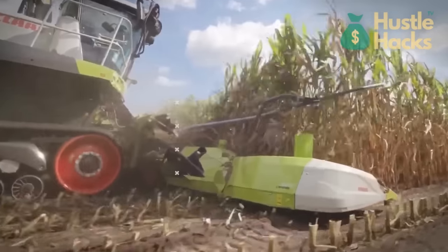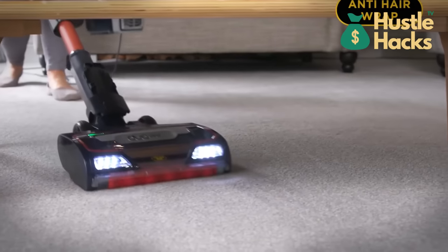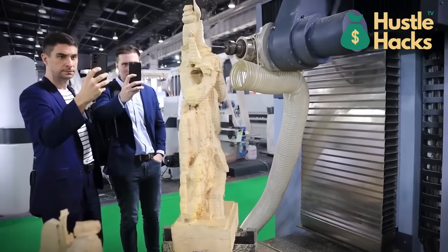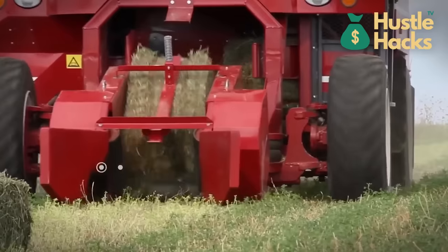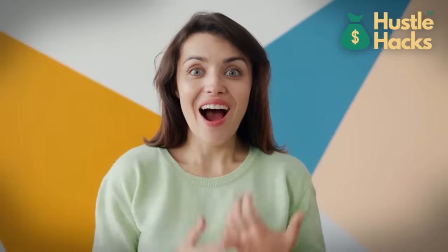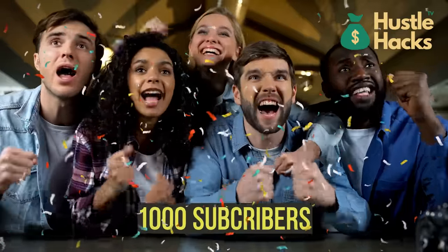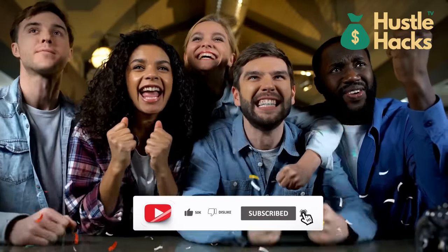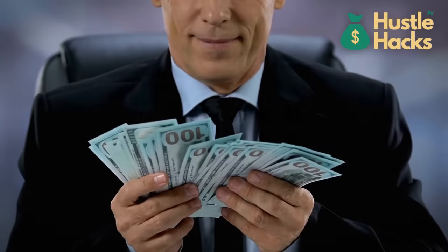Welcome back to our channel. Are you ready to embark on a journey through the realm of Alibaba, where profitable machines await to catalyze your entrepreneurial success? From pioneering manufacturing wonders to revolutionizing beauty solutions, we're about to unveil the blueprint for making lucrative strides. We're giving away a $100 voucher for Alibaba to our 1,000th subscriber, so make sure to subscribe and turn on notifications. Let's jump right in and explore the world of profit-making possibilities.